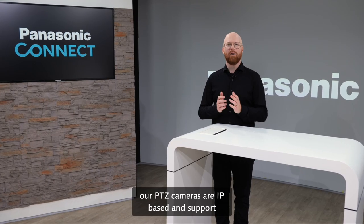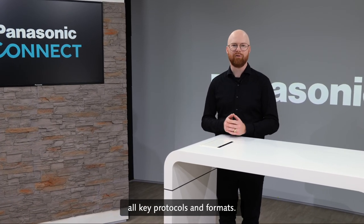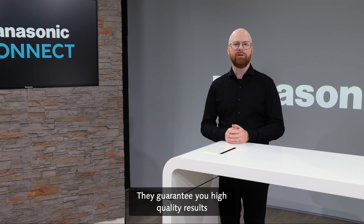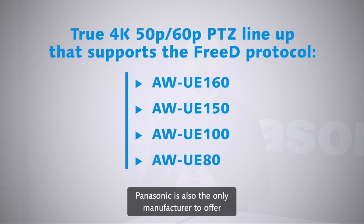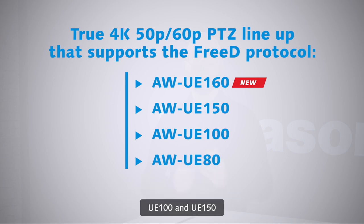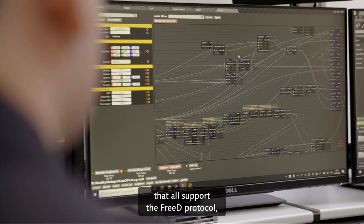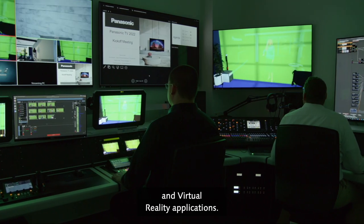Developed in Japan, our PDZ cameras are IP-based and support all key protocols and formats. They guarantee you high-quality results and future-proof investments. Panasonic is also the only manufacturer to offer a true 4K 50/60P lineup consisting of the UE80, UE100 and UE150, that all support the 3D protocol — the de facto standard for augmented reality and virtual reality applications.